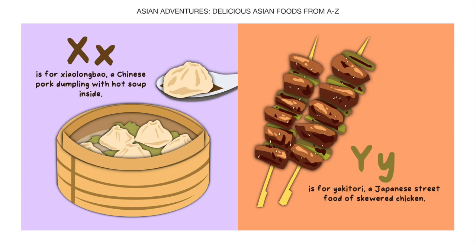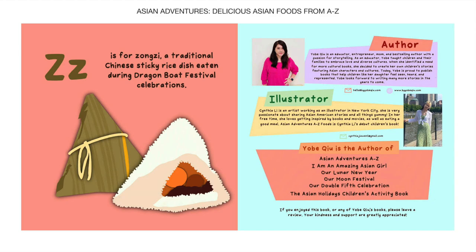Y is for Yakitori, a Japanese street food of skewered chicken. Z is for Zongzi, a traditional Chinese sticky rice dish eaten during Dragon Boat Festival celebrations.